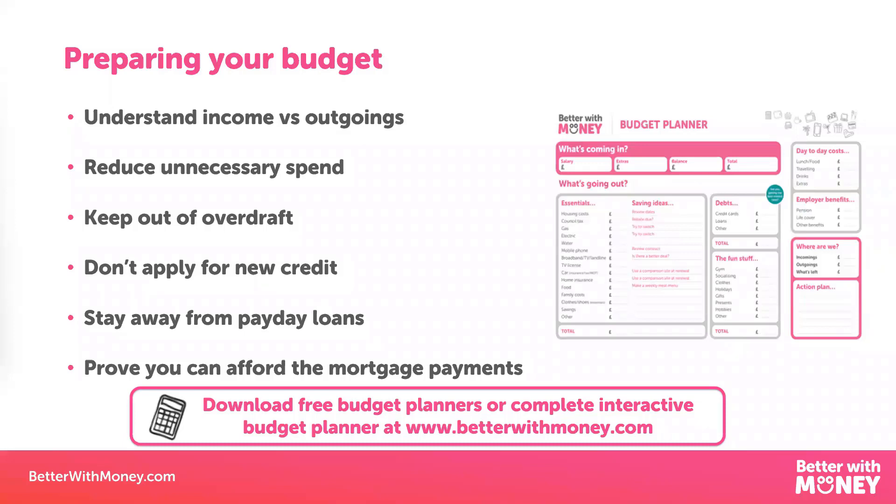Let's go back to that first part of the process, which is affordability — how can you show the mortgage lender that you can afford that mortgage payment? The best thing to do is to make sure you're keeping to a budget in the months running up to that application. That means getting a handle on what income you've got coming in and what spending you've got going out, because you need to make sure on that run-up to application that you're spending less than you earn. We've got monthly and annual planners on the Better With Money website, as well as interactive budget planners.